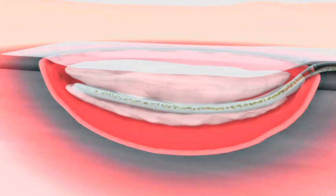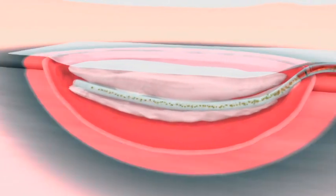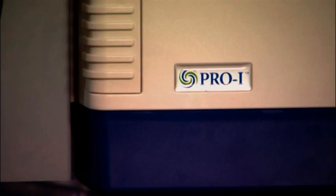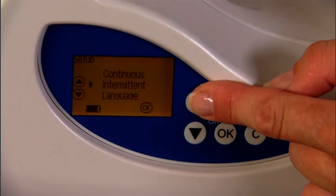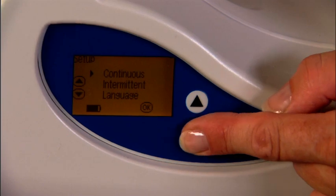Until now, limitations of existing systems and previous technology did not allow clinicians to put this latest knowledge to work. The state-of-the-art technology and engineering of the Pro Series features the most highly refined and customizable intermittent therapy options available, putting control in the hands of the clinicians.